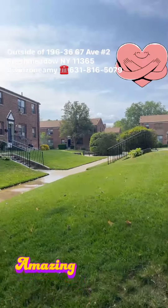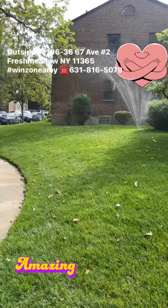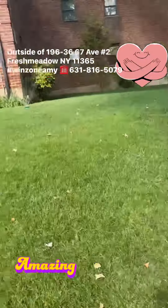We walk in to the apartment. The apartment is just right here. As you can see, the co-op already put water and watered the area.